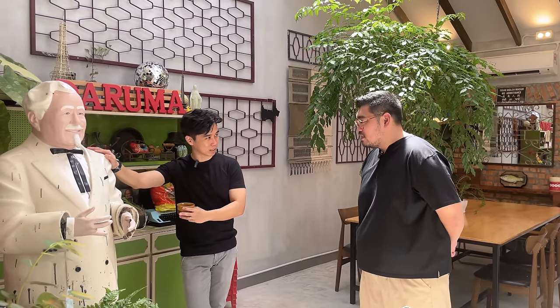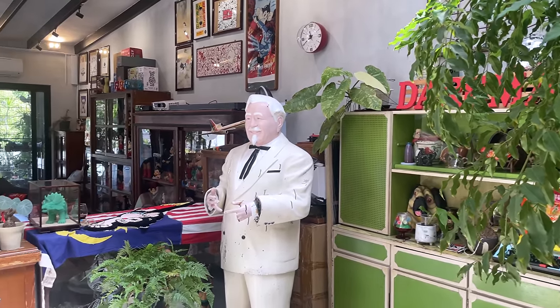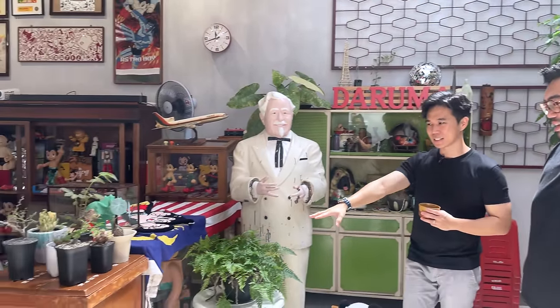Jimmy got the KFC Colonel figurine from an antique collector who had already sourced it. It's a four-figure purchase. Don't you feel afraid walking upstairs and seeing it at night? Jimmy laughs — yes, friends like Frank get scared by it, but after a while it feels like family. At another corner, there's an interesting cactus/succulent plant section — mostly indoor cactus, which are succulent plants that don't need too much water, making it easy to control watering.